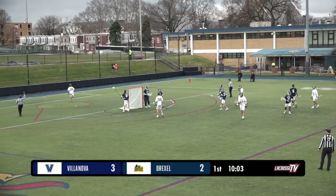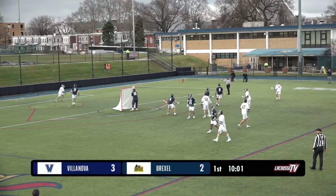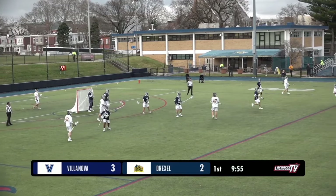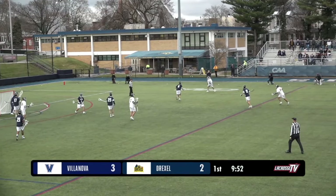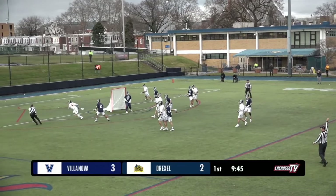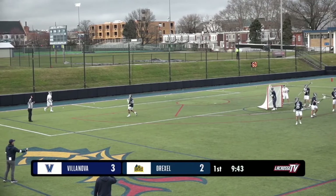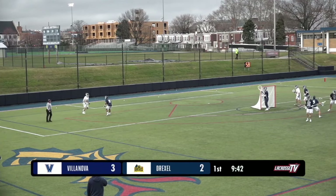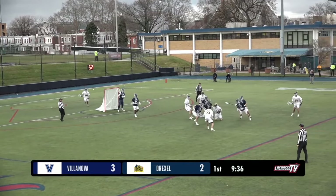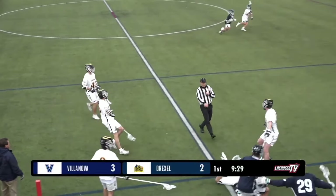Drexel want to keep that high scoring rate, the ball is going to get away and stay with the Dragons. We knew these were strong offenses entering the game, but a little surprising to see the Dragons already conceding three in those first five minutes. Moving it around up top, shot is fired — that time it's going to get away, stay with Drexel. That was a save for Wilson. You can see in that back right corner the shot clock resetting to 60 — it starts at 80, but on any shot saved by a goalie or off the post, the clock resets to 60.